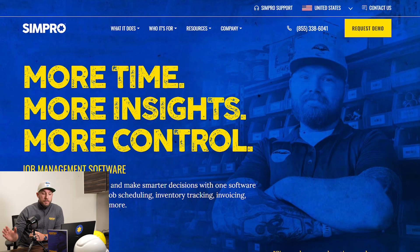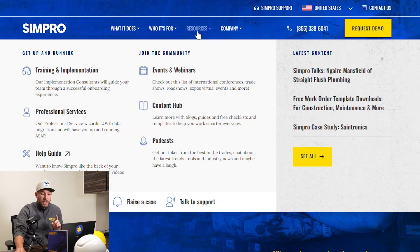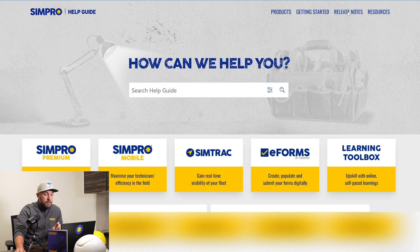Hey everyone, this is Simpro Release Notes for Q3 2023. I'm Bill and today we are going to look at some of the best and latest features and updates from this past quarter. To see all of our updates, you can always navigate to simprogroup.com, click on Resources, then Help Guide, and you'll see our Release Notes tab in the upper right-hand corner.